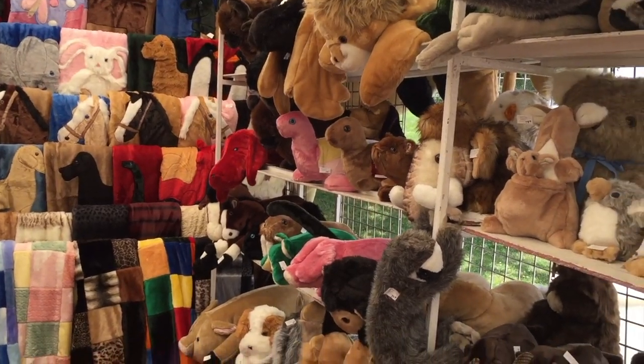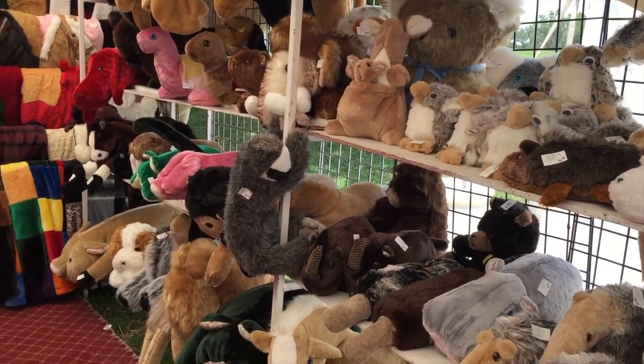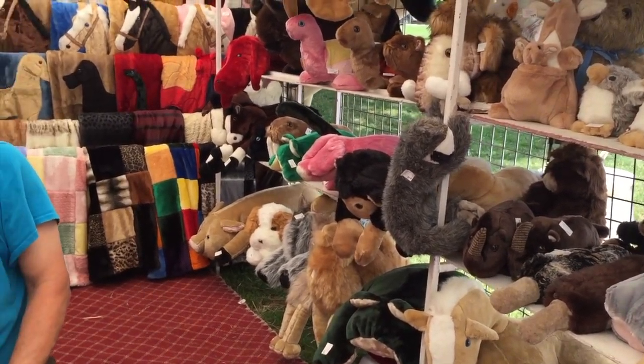I'm here at Centennial Park in Nashville, Tennessee, and I just met Tom — and that's a grandma, of course. Look at these wonderful animals. Show us some of the more unusual ones first, Tom.